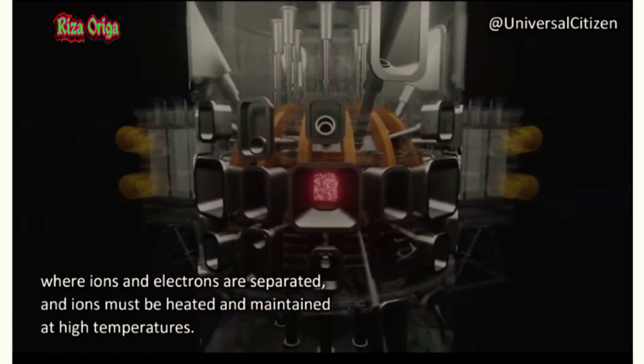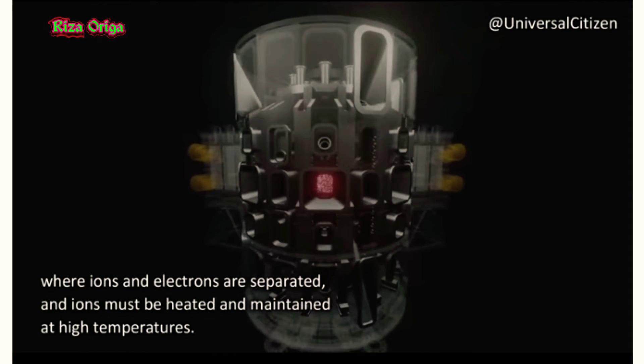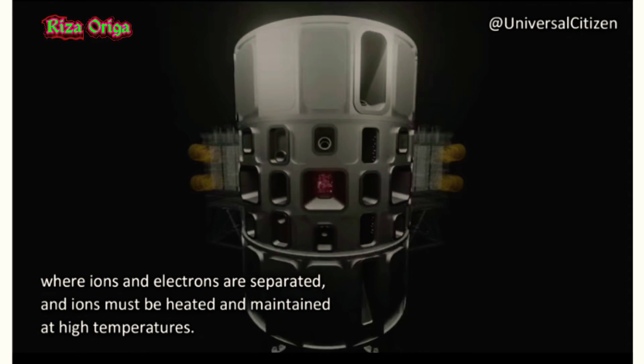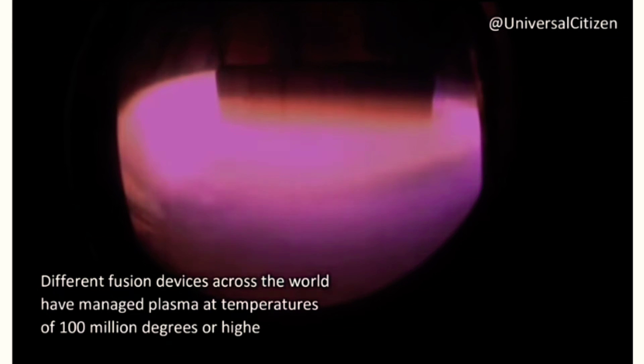China's reactor aims to solve engineering problems involved in the construction of commercial power plants, including how to keep hot gases burning for months or years, as well as building structures that are durable enough to contain them.